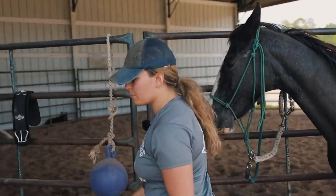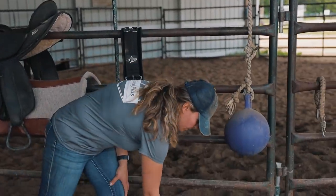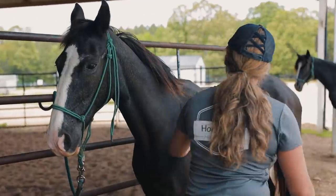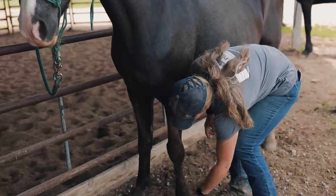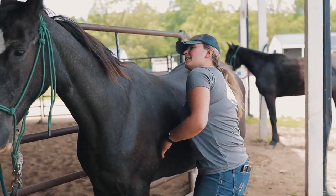She stands really well to get brushed and saddled. She fly sprays really well, she doesn't move. She's very quiet and she's easy to catch.